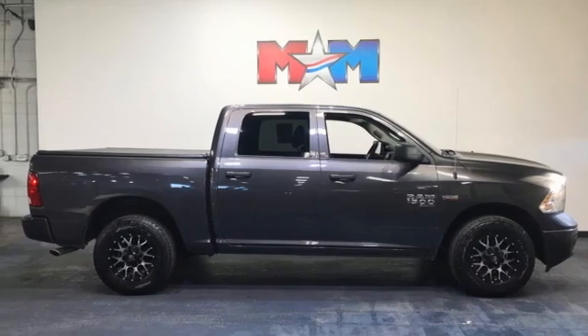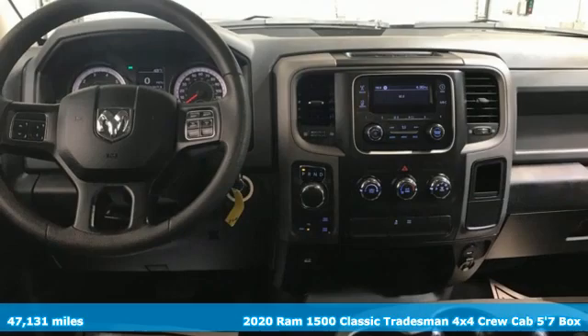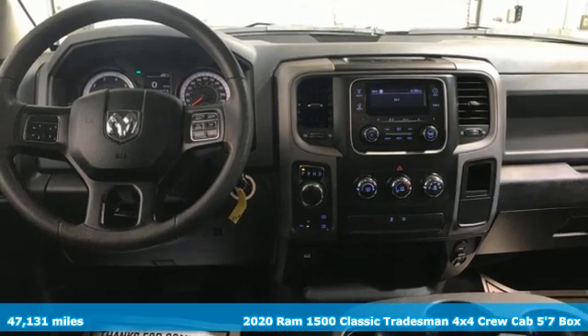Here's a 2020 Ram 1500 Classic. Work hard and look good doing it.